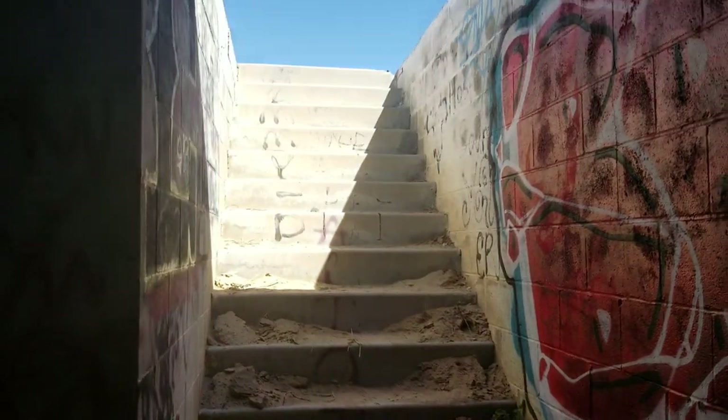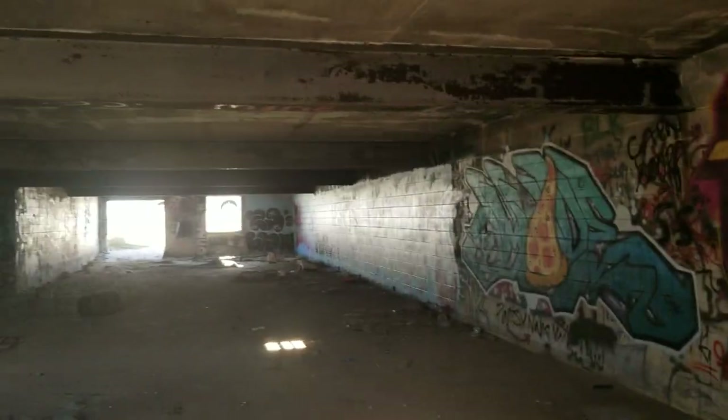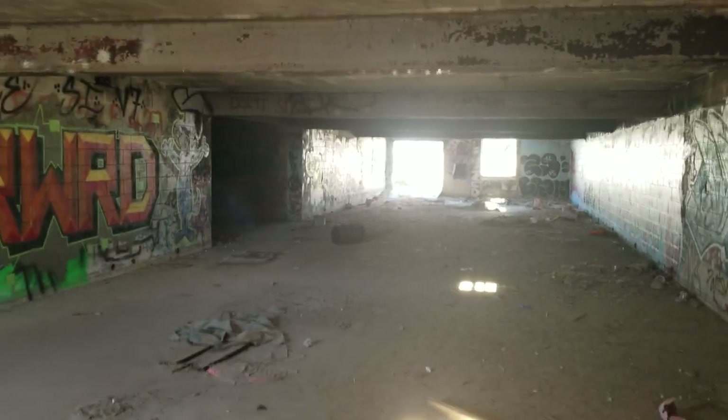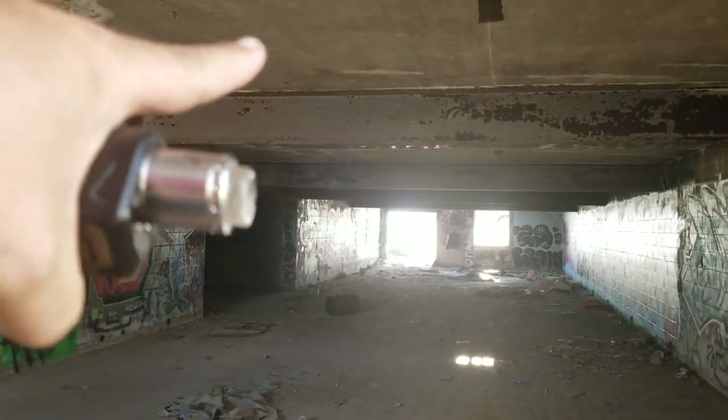Got a window. Look at these steps — it's like a basement. I'll go out here so you can check it out. That's what it looks like. There are steel beams right here. So tell me what you think.